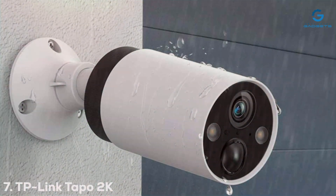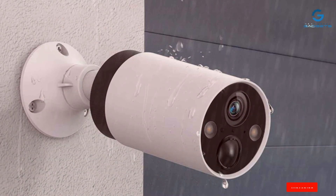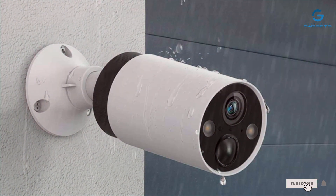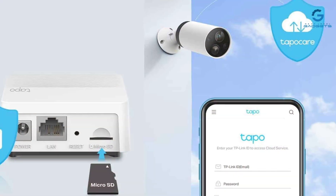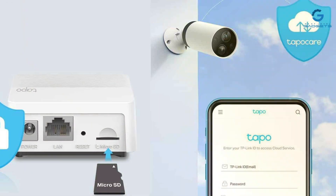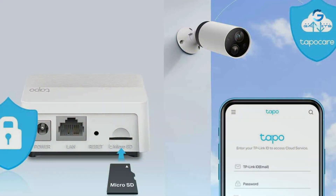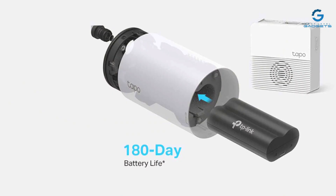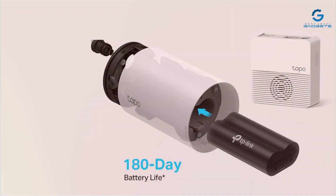Finally, Number 7: The TP-Linked Tapo 2K Outdoor Security Camera is a testament to the brand's commitment to combining high-quality surveillance with user-friendly technology. Offering crisp 2K resolution, this camera captures sharp images, ensuring that no detail goes unnoticed. The design is both modern and durable, built to withstand various weather conditions, making it an ideal choice for outdoor surveillance.